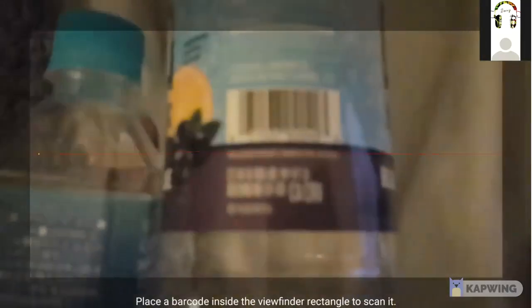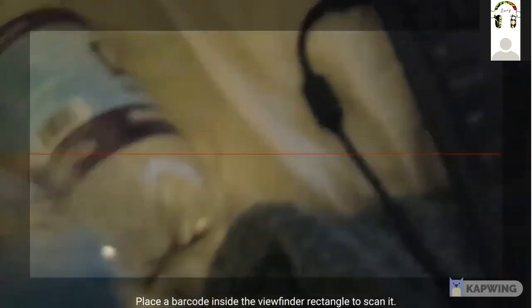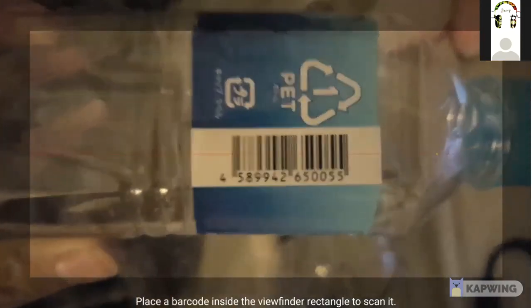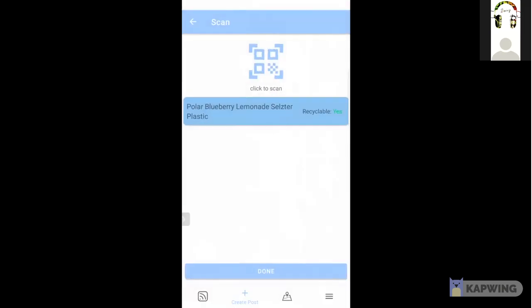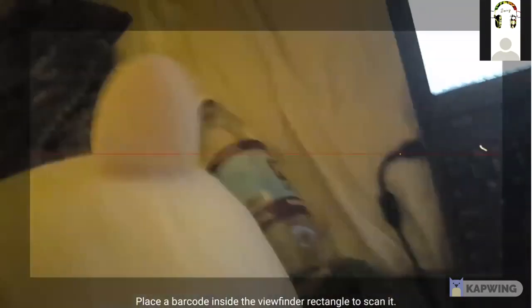This is a seltzer bottle which is recyclable and it's plastic. This is what happens when I scan something that's not in my database — the barcode is red but nothing happens. Here I want to scan something that's not recyclable, which is a plushie toy.